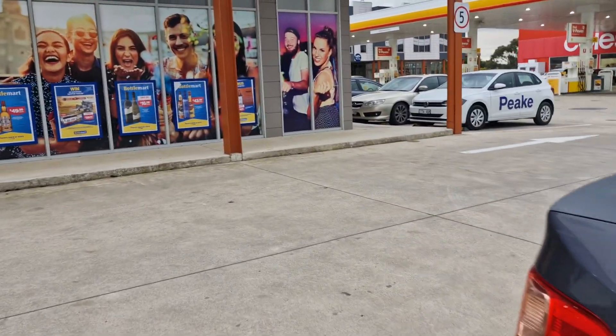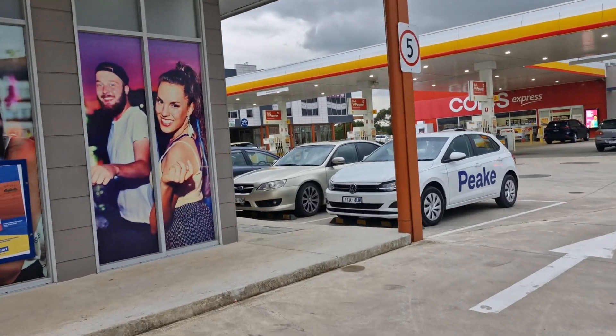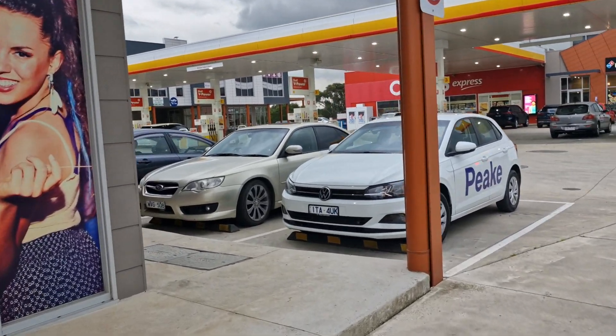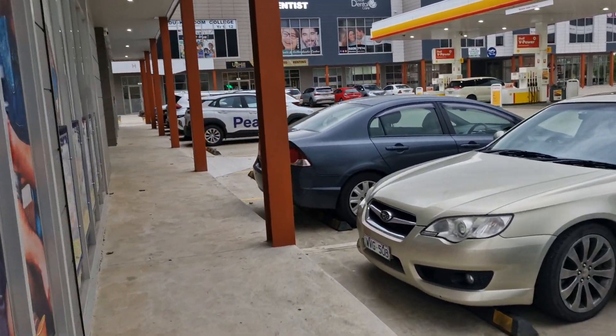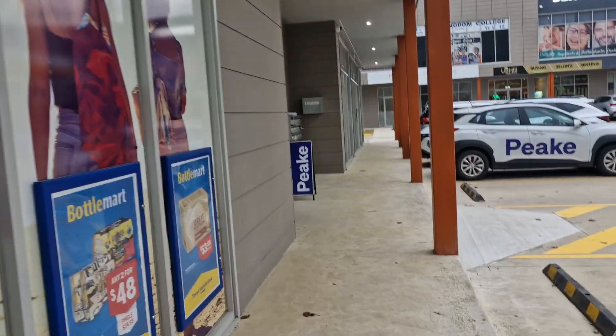You're going to come across to Bottle Mart and you'll see an entrance here.